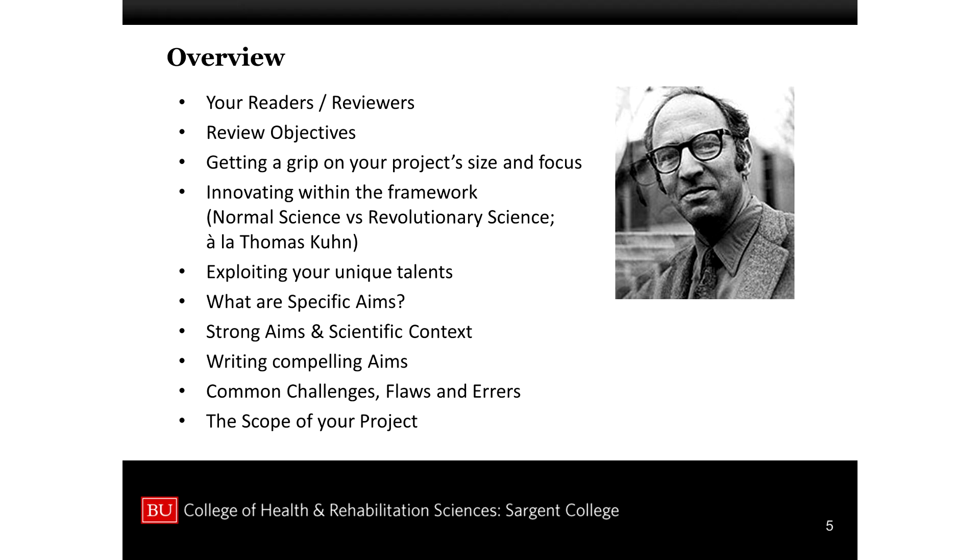Then comes along revolutionary science — which is what young investigators really aspire to do. That's to take the paradigm and change directions, thinking about things in a whole new way. We all want to do that, and you think that's what grant reviewers are looking for. But it's not actually what they're looking for. They don't trust you to do that.